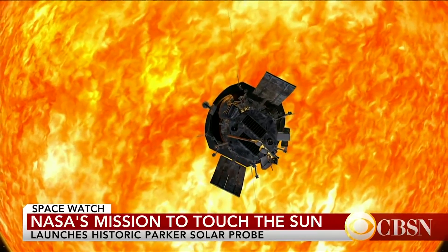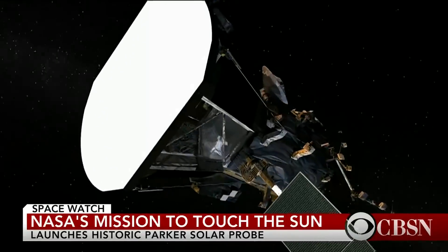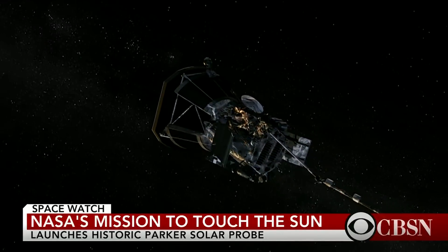"We have a wonderful heat shield that we keep oriented between us and the sun, and so it keeps everything in the main body of the spacecraft nice and cool. It kind of creates a shadow, and it has a white coating on it that was specially designed for Parker Solar Probe — very much like you prefer to be in a white car on a hot day instead of a black car on a hot day."